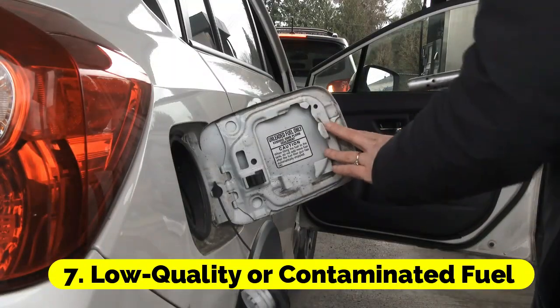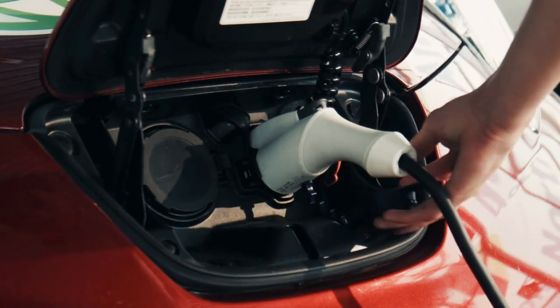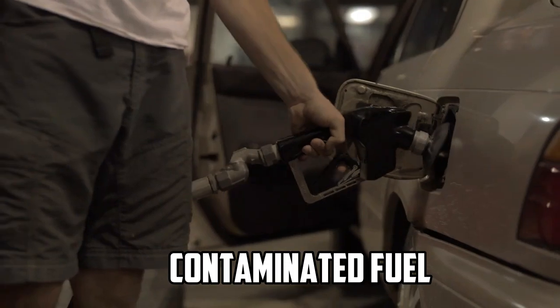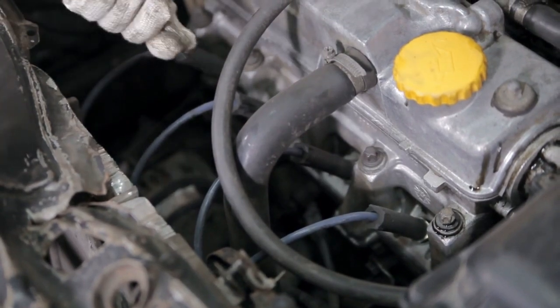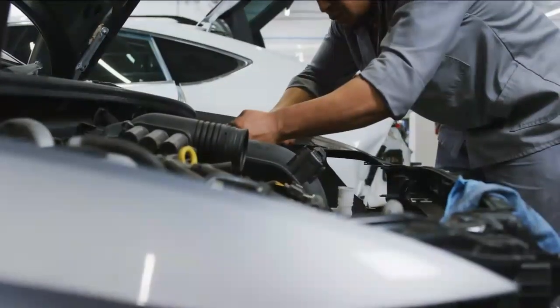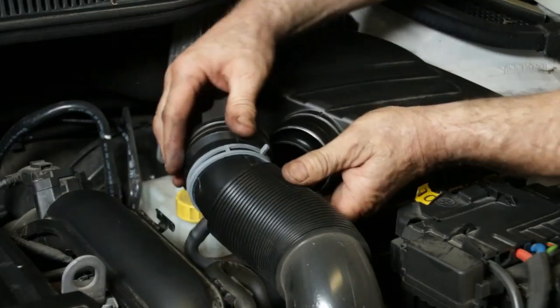7. Low Quality or Contaminated Fuel. The quality of the fuel you use can affect your car's fuel efficiency. Low quality or contaminated fuel may contain impurities that can harm engine performance and fuel economy. Always fill up your vehicle with high quality fuel from reputable gas stations. Consider using fuel additives or detergents to keep your fuel system clean and maintain optimal efficiency.